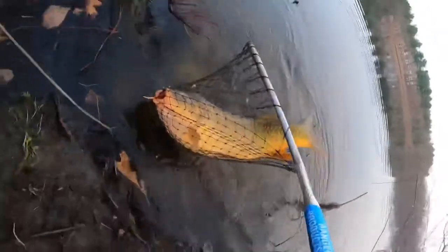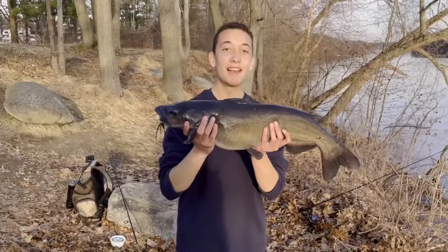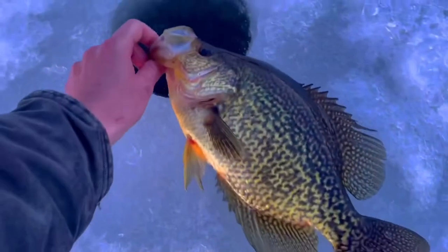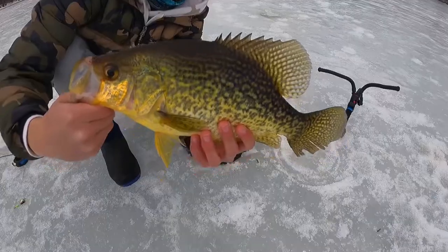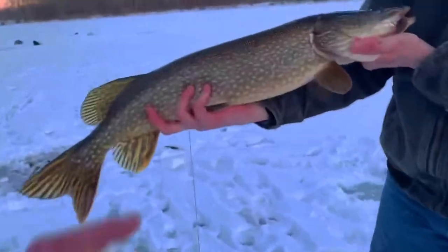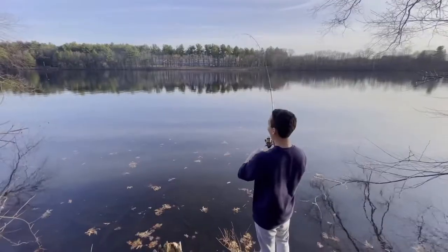Giant! Oh no! My gosh! 9 pounds, 5 ounces — this is the biggest fish ever caught, guys. We got it first! Oh my god! That thing is huge!